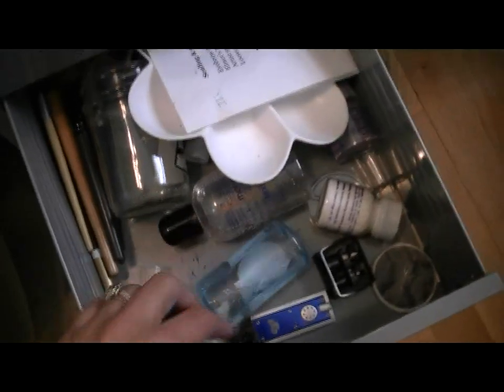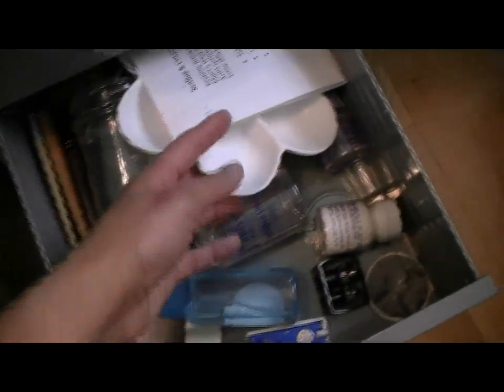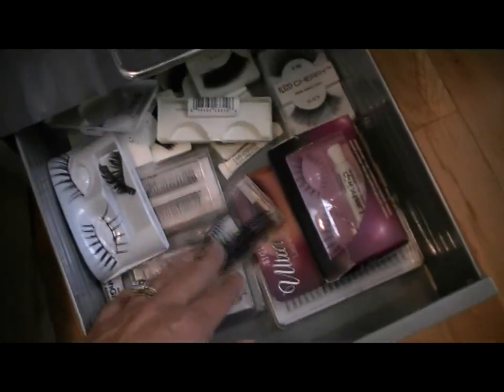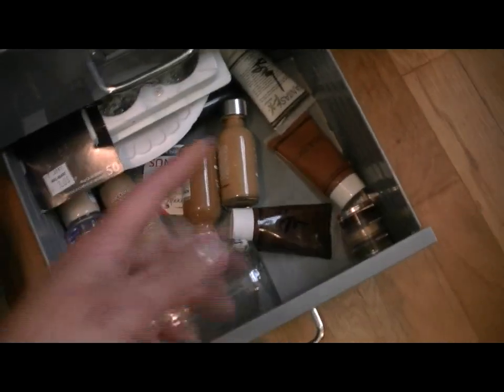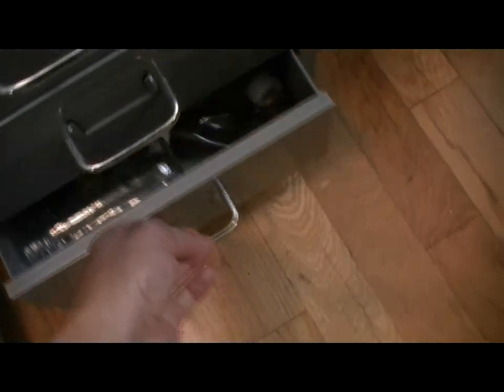Another catch-all drawer for theatrical makeup and stuff — powder and sharpeners and brushes that I don't use every day, my directions on covering my eyebrows, and another drawer of eyelashes which I've started to get a little bit of a collection of. I've discovered that I actually kind of like wearing them even though I have naturally long eyelashes. And then another catch-all drawer of theatrical makeup and makeup that I don't wear every day for fantasy looks.